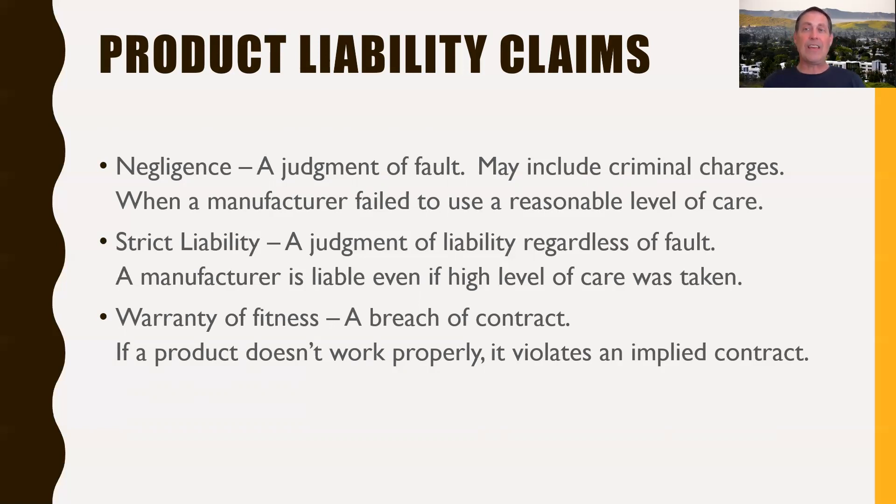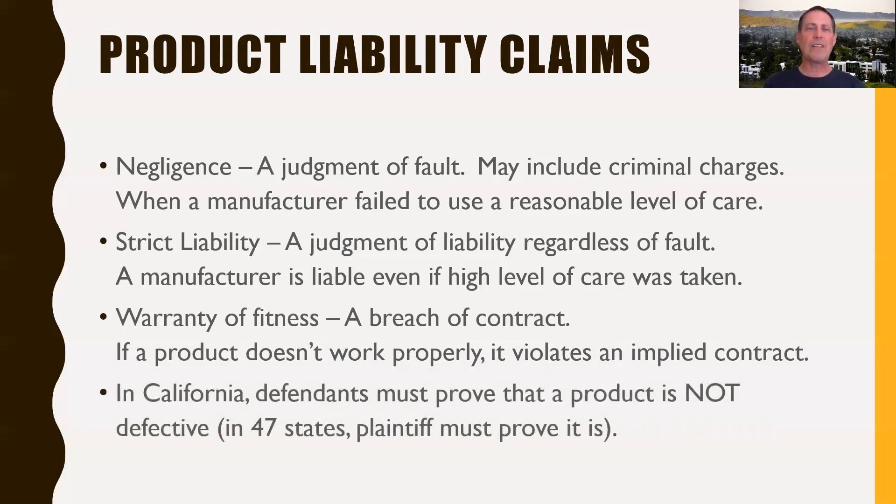Negligence is the main thing you want to try to avoid. You can actively do everything you should do to have a safe design and then you will not be negligent. Strict liability is more up to the courts to decide if you bear responsibility even if you did everything you should. In California, defendants — manufacturers — have to prove that the product they produce is not defective. In 47 other states, it's actually up to the plaintiff to prove that a product is defective, which creates a different burden of proof in the courtroom.